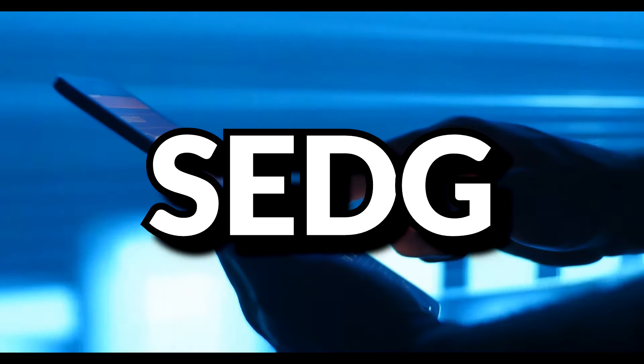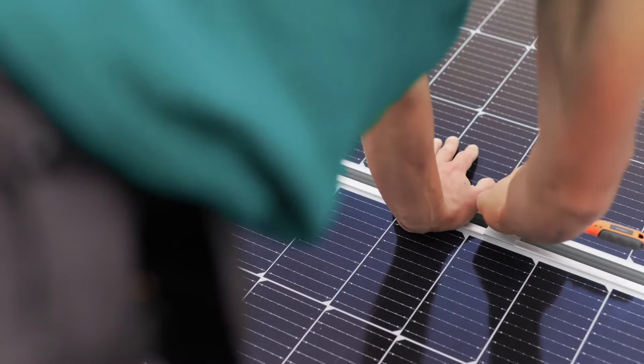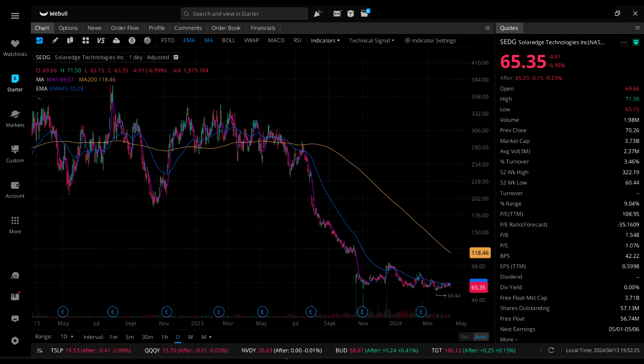Next up is SolarEdge Technologies Inc., ticker symbol SEDG — a solar energy hardware company. They currently pay no dividends and are losing money on net income. Their IV is 88.92%, an 88th percentile IV. On the daily candlestick chart, they've had a pretty steep drop in recent months, and it seems to maybe be flattening out, but it's really anybody's guess what happens next.